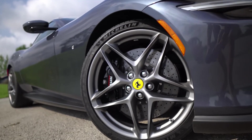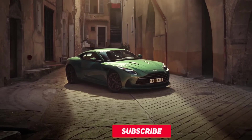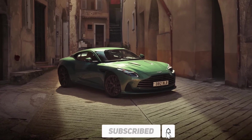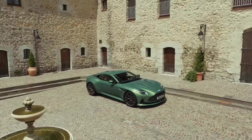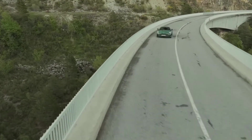If you enjoyed this video and want to see more like this, be sure to subscribe to our channel for the latest updates on the world of cars. Thanks for watching — see you in the next video.